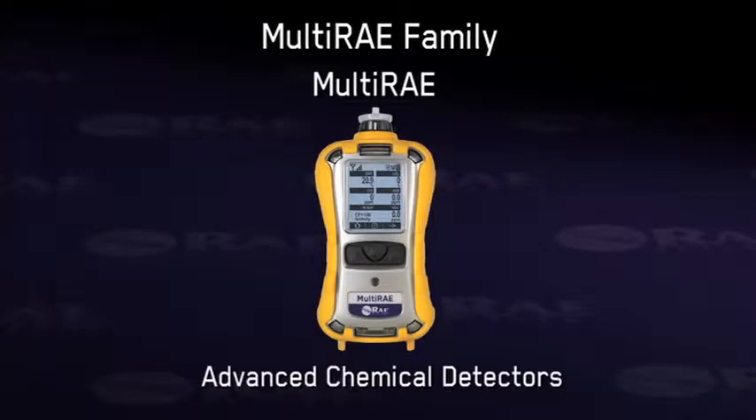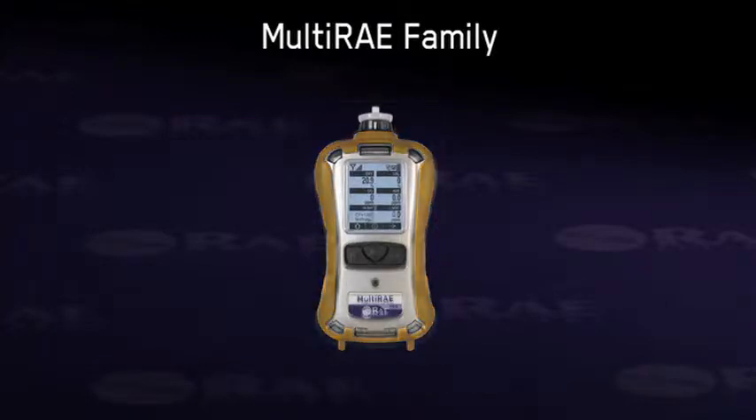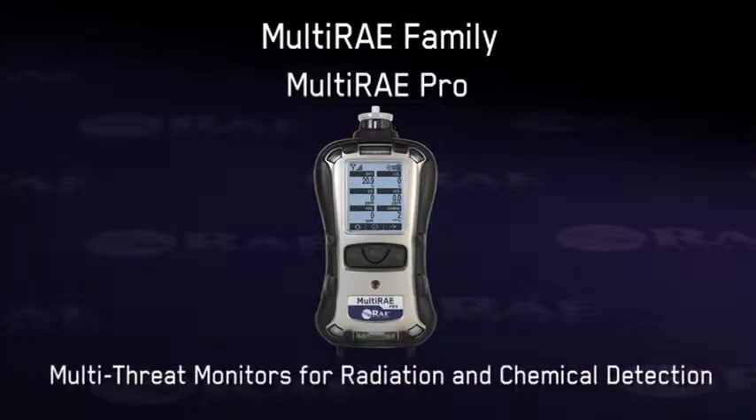The multi-ray family incorporates the multi-ray light pumped and diffusion multi-gas personal protection instruments, the multi-ray advanced chemical detectors for up to five gases and VOCs, and the multi-ray pro multi-threat monitor for radiation and chemical detection.